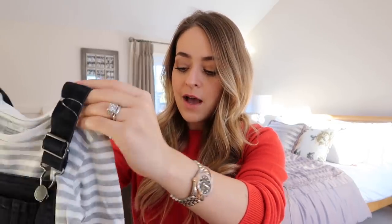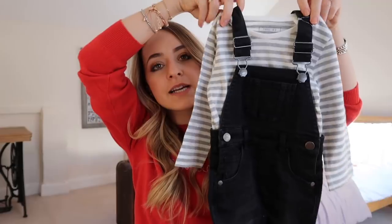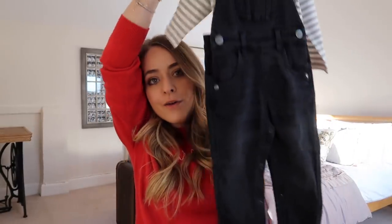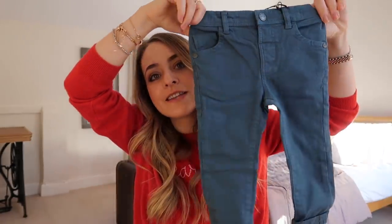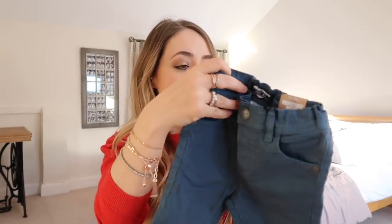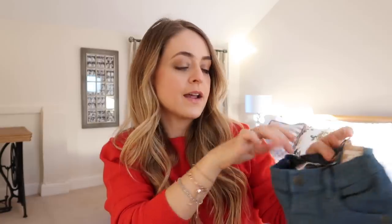Pretty much everything else is from the boys section on Next. I got her these dungarees, which I'm so excited about — I've wanted black dungarees for ages. They came with a gray and white striped t-shirt underneath, which is a nice pairing, though I'd also style them with other things. They are absolutely enormous, like age three, so they won't fit for a while. They were 22 pounds, which is quite a lot, but I think she'll wear them a fair amount. I also got these lovely teal twill trousers — not quite jeans — which were 11 pounds.